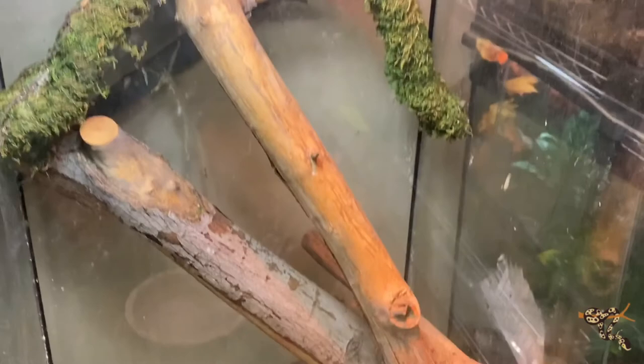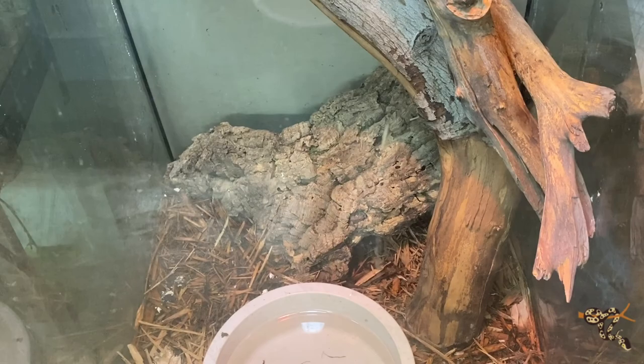Timor monitors are fairly strictly insectivores, but I will throw him a pinky every once in a while, especially when one of the baby snakes or the rhino rat snake doesn't want to eat.